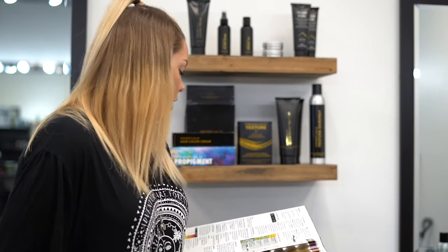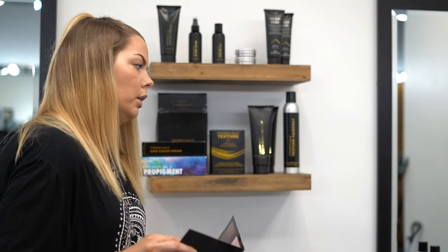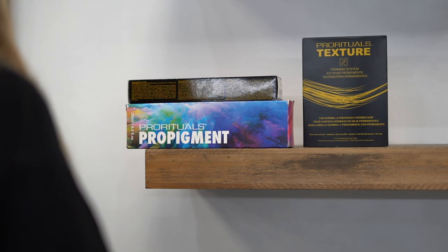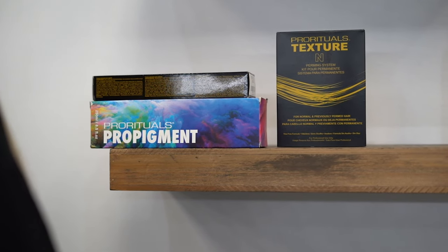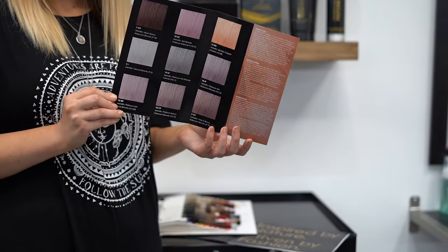Even though we are a more naturally derived line, that doesn't mean we're going to lose our options. We also have Pro Pigment hair color, which is your classic direct dye fashion color line, and we also have a permanent option — the metallic series — which are beautiful, shiny, cool colors to tone with.